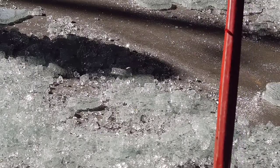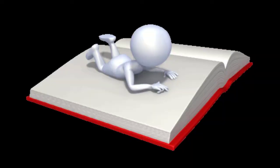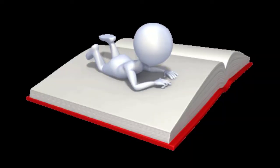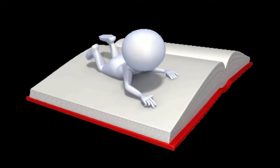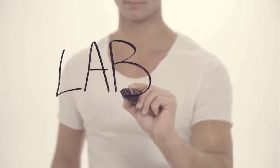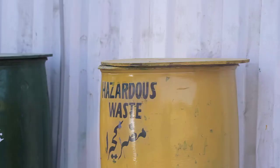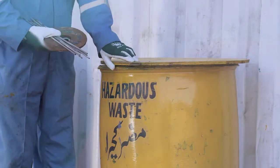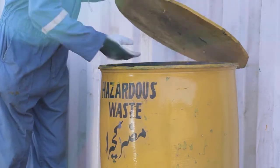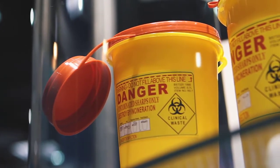Never clean up broken glass. Instead, ask for assistance from your instructor or instructional assistant. Review each laboratory activity for health, safety, and environmental considerations. All materials should be properly labeled with name and appropriate hazard warning. Never reach into a biohazard container or sharps container, and never fill the sharps container past the full line.